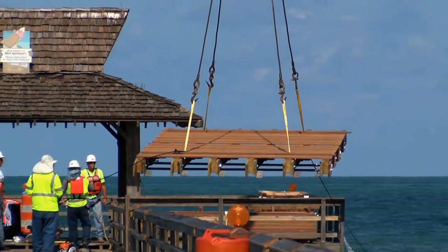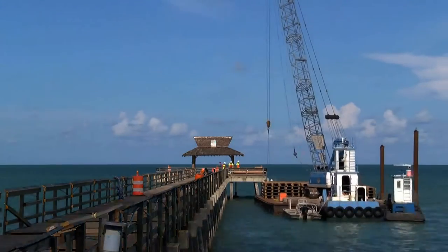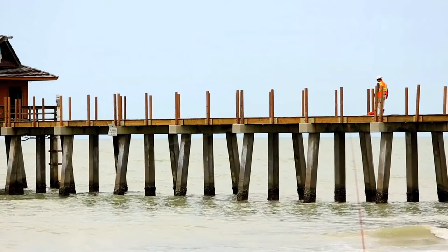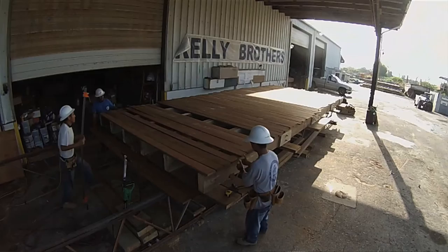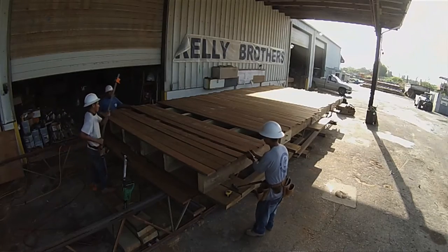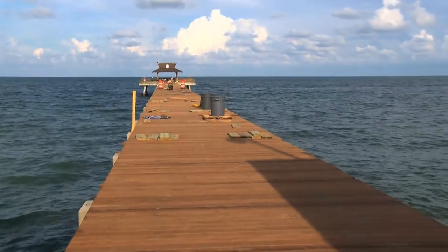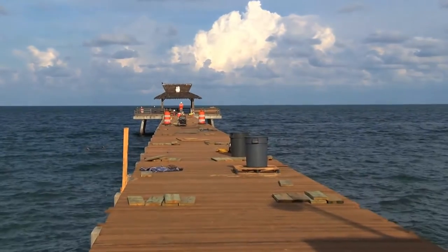The difference between the future pier and the current pier is going to be mainly the material, as far as the pier structure itself. We're going to be removing all of the wood, including the stringers underneath the deck, all the railing — everything's coming off. The next difference would be the decking. The decking is going to be a material called Ipe, I-P-E, also known as Brazilian walnut, ironwood, and it has many other names.